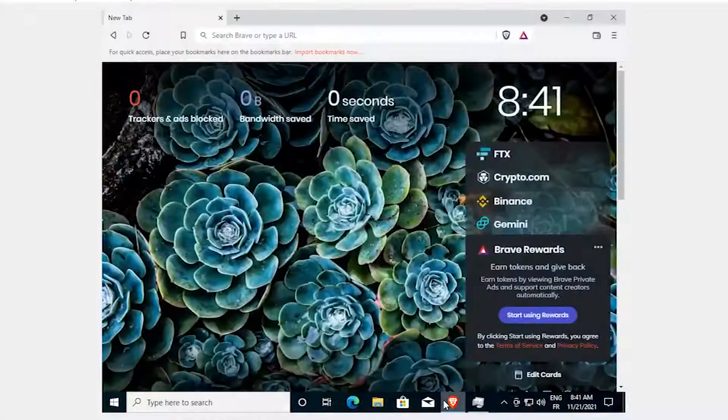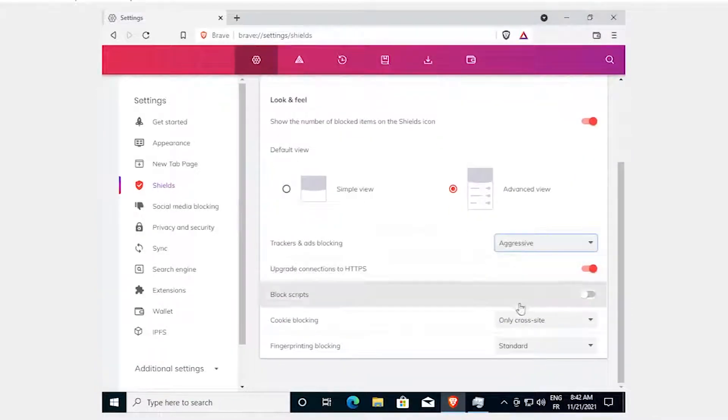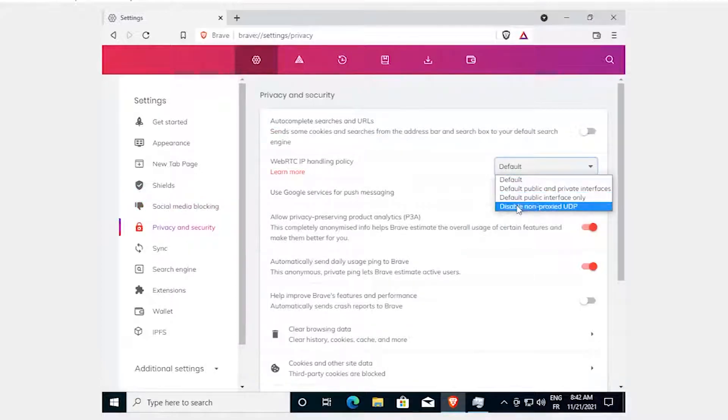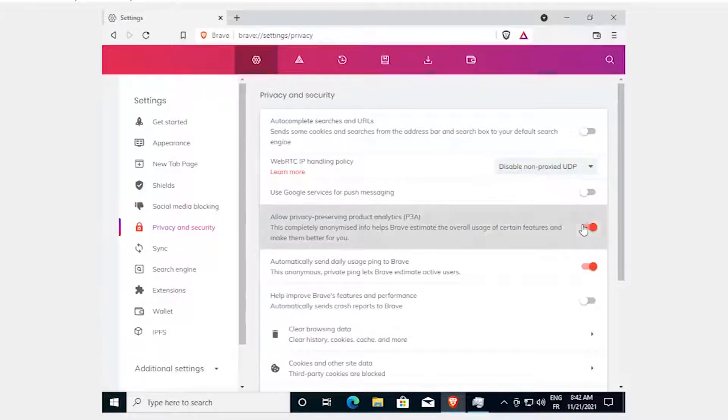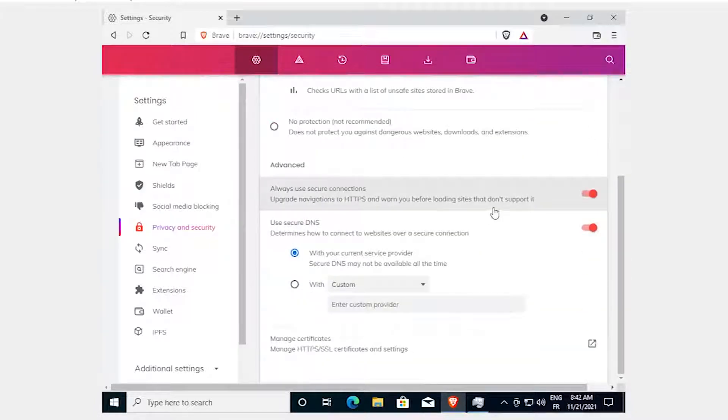After installing Windows 10 and downloading Brave, go to Settings > Shields, choose Advanced View, then set it to Aggressive and Strict. Go to Social Media and disable all of that. Go to Privacy and Security, disable WebRTC and Brave's built-in data collection. Go to Security and choose to always use secure connections via HTTPS.